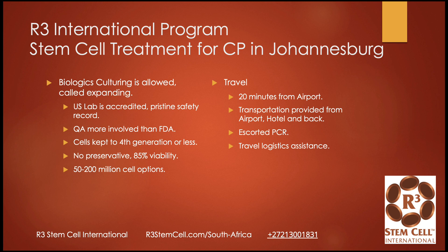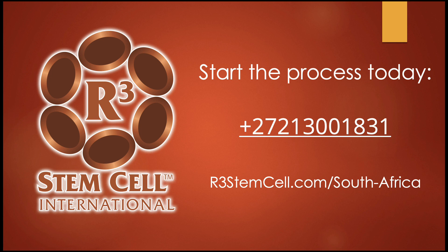We are the most cost-effective program in the world. We are allowed to culture the biologics for international use — this is called expansion. Our USA lab is accredited with a pristine safety record. We keep the cultured cells to fourth passage or less, which means they're very active, pure, and potent. We use minimal preservatives and still achieve 85% plus viability. Cell counts are tailored to the child's weight in kilograms to ensure safety and effectiveness. Visit our website at r3stemcell.com/south-africa — our site dedicated to South Africa. We see patients from all over the continent because our treatments are effective both clinically and cost-effectively.